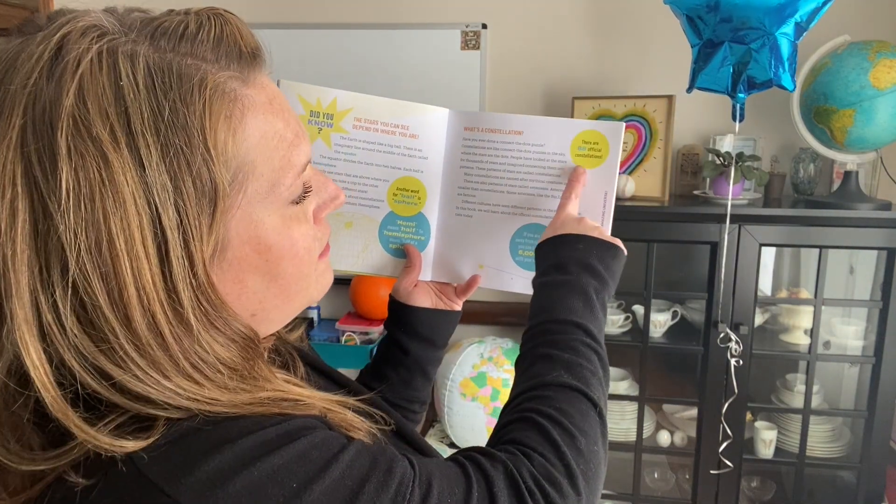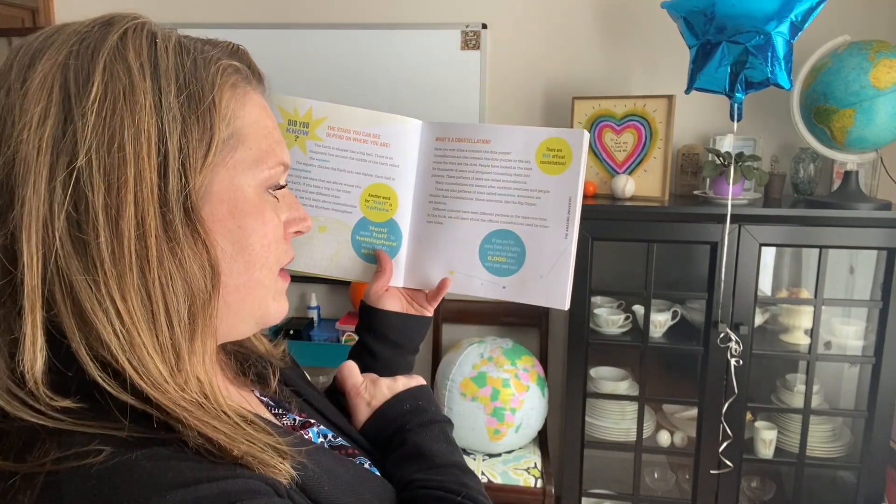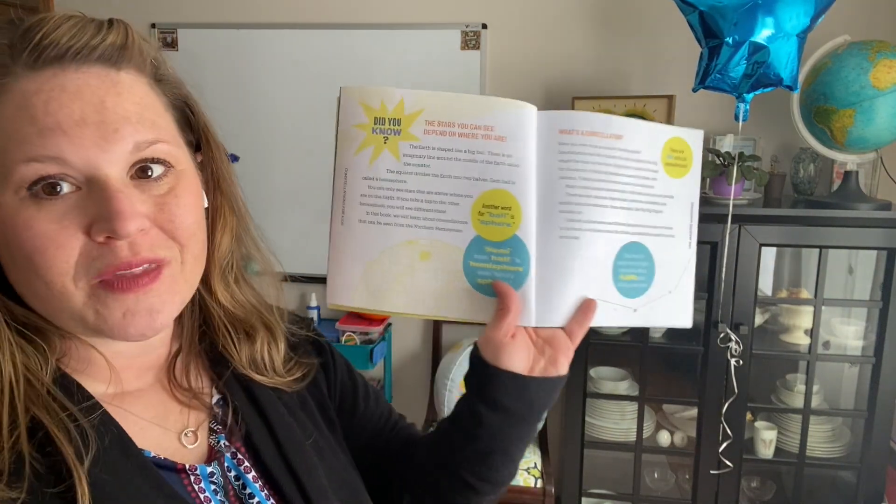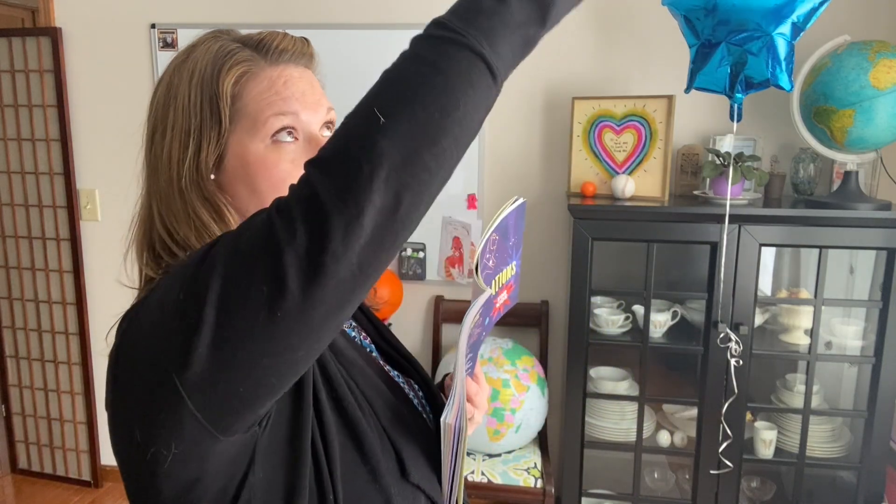So it says there are 88 official constellations. And if you are far away from city lights, you can see about 6,000 stars with your own eyes. I'm going to be honest here — I am not somebody who naturally can see the constellations, nor have I ever really studied them closely other than teaching some general knowledge about them. The Big Dipper is really the only one I can spot because somebody pointed it out and said, 'Here is the handle, here is the ladle' — cause it looks kind of like a ladle or a soup spoon. So this is a skill. Some of you might really enjoy this and already know about them, and others might want to know more.